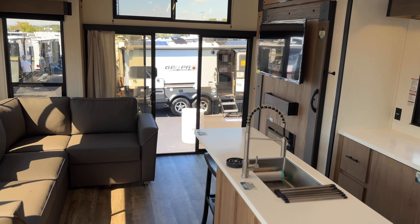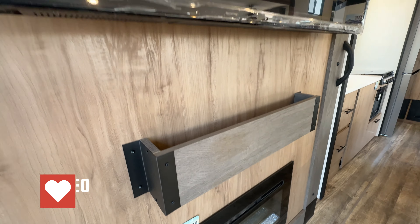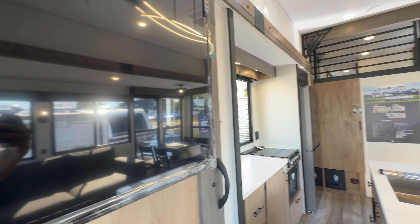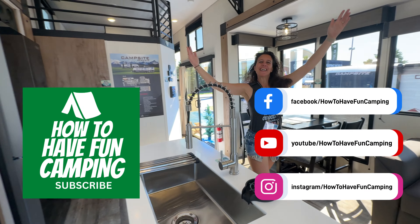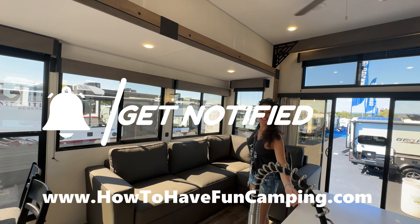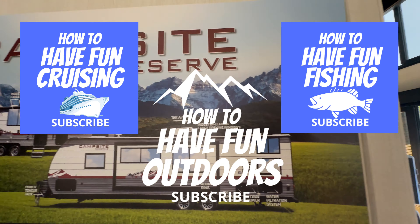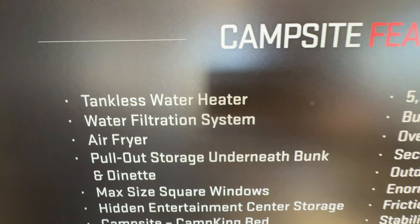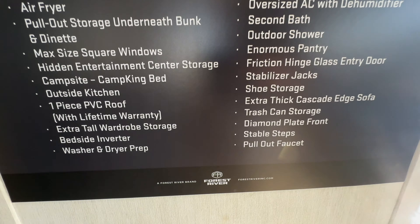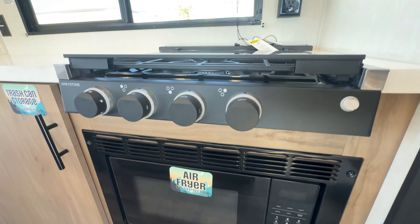Talk about luxury — this is condo lifestyle in the woods. Look at the size of that TV. Hit that like button, hit that subscribe button, check out our Facebook, Instagram, and our website. Also check out our sister channels: How to Have Fun Cruising, How to Have Fun Fishing, and the mothership, How to Have Fun Outdoors, with over 10 million views in just three years.